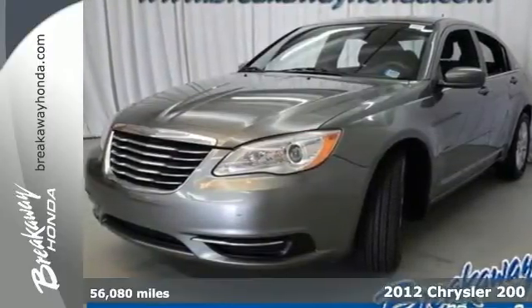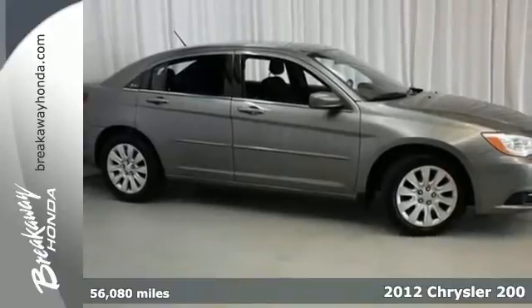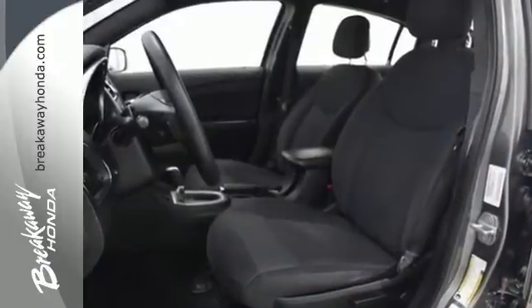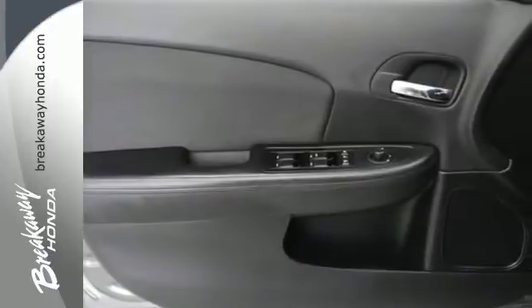It's a 2012 Chrysler 200. When you get behind the wheel of this 200, you'll be protected with multiple airbags, an anti-lock braking system, and stability and traction control. You'll also enjoy its CD player with MP3 decoder, air conditioning, and heated door mirrors.